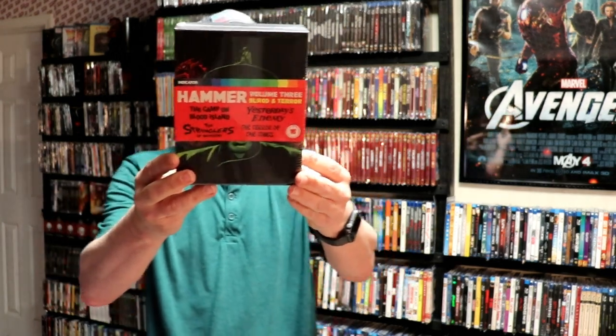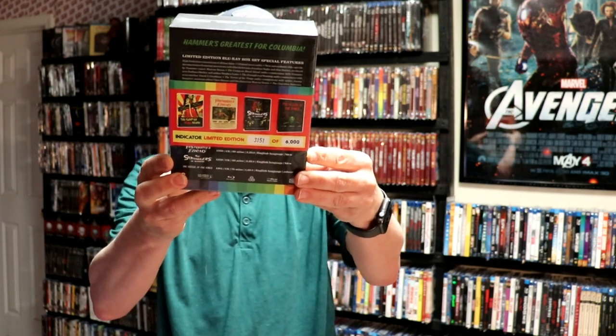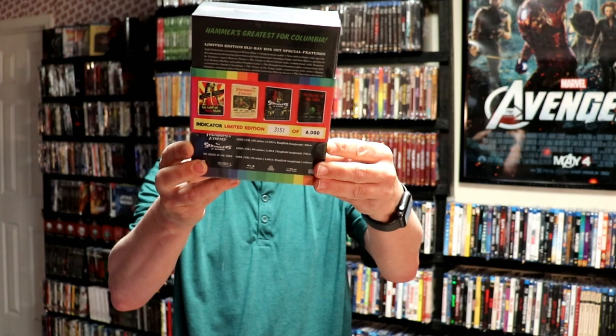It was a big order so I did get a lot of items. Next up we have Hammer Volume 3, Blood and Terror. This is limited edition, 3,151 of 6,000. Really nice box. It's got The Camp on Blood Island, Yesterday's Enemy, The Stranglers of Bombay, and The Terror of the Tongs.